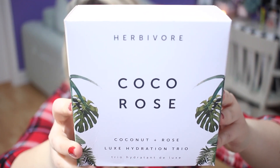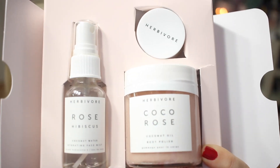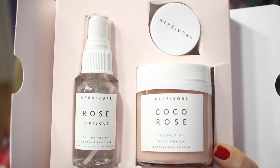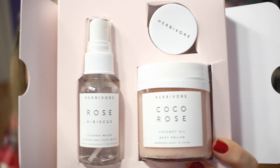The brand Herbivore — I got this Coco Rose set, a brand I had never tried. It contains a rose hibiscus hydrating face mist, Coco Rose body polish, and Coco Rose lip conditioner. It's all organic. I actually got this for my best friend because she loves organic and coconut oil products. It's a really pretty little set — a light pinky color, very dainty. I've never tried the products before but have heard they're very good. I didn't find it on the Sephora website when I went back, so it may be sold out.